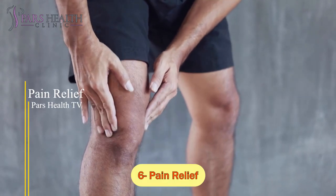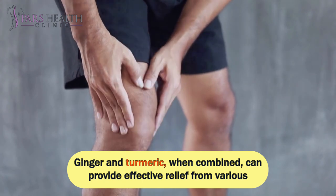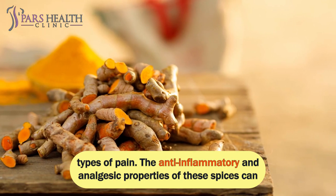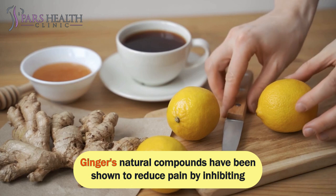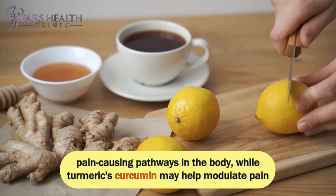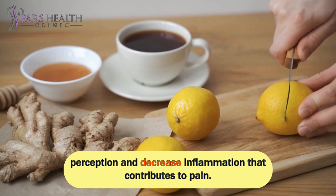Number 6: Pain Relief. Ginger and turmeric, when combined, can provide effective relief from various types of pain. The anti-inflammatory and analgesic properties of these spices work synergistically to alleviate discomfort. Ginger's natural compounds have been shown to reduce pain by inhibiting pain-causing pathways in the body, while turmeric's curcumin may help modulate pain perception and decrease inflammation that contributes to pain.